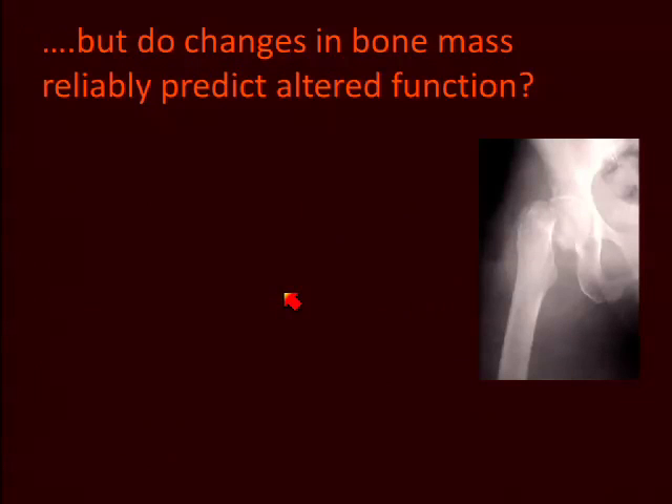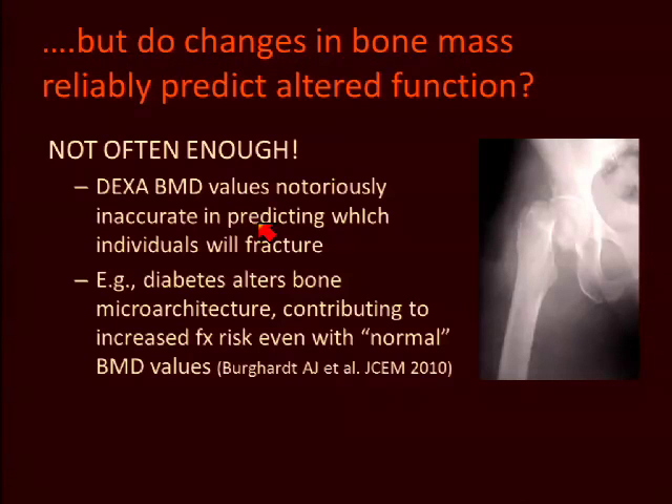Do changes in bone mass reliably predict altered function? Steve Cummings yesterday gave an eloquent overview answering that question — as valuable as densitometry is in clinical care, it's notoriously unreliable in predicting which individual will fracture and when. There are many clinical examples, one provided by diabetes, which impacts both organic matrix and bone microarchitecture in ways that cannot be picked up by simple mass measurements.